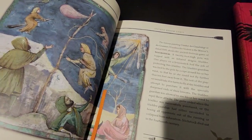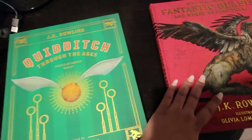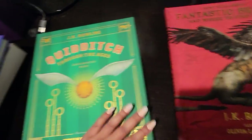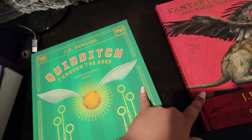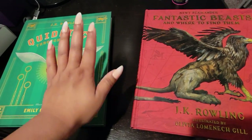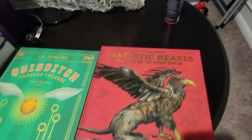I looked at these at Barnes & Noble — they didn't have this one, but they had the other two separately. I was like, let me just get the whole collection, especially since the ones they had were kind of damaged because everyone flips through them. So I looked on Amazon and they were there.